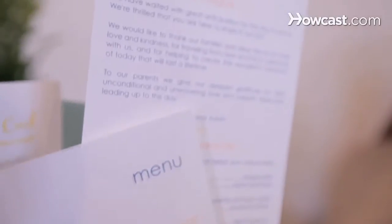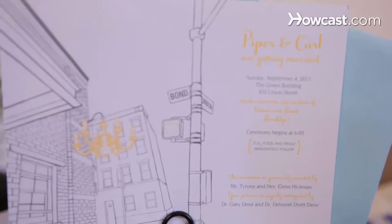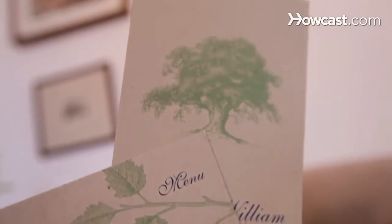Paper always contributes to the final outcome of your piece. Now while I strongly believe that all design, if good design, can look good on any paper, paper can change the final outcome of your piece.